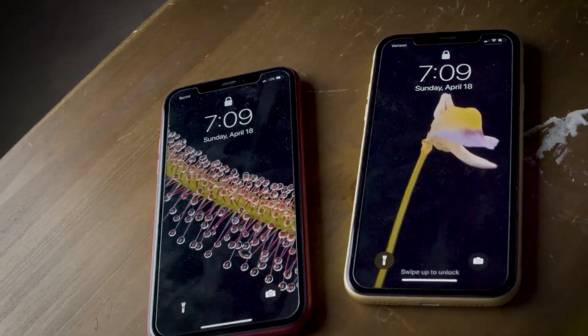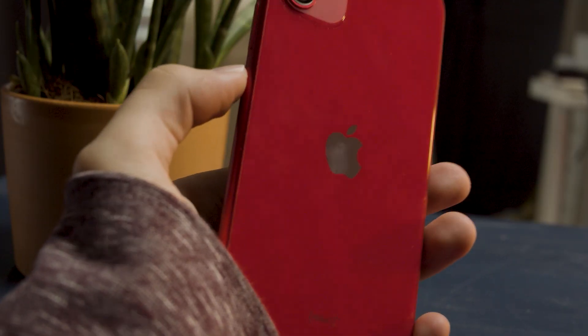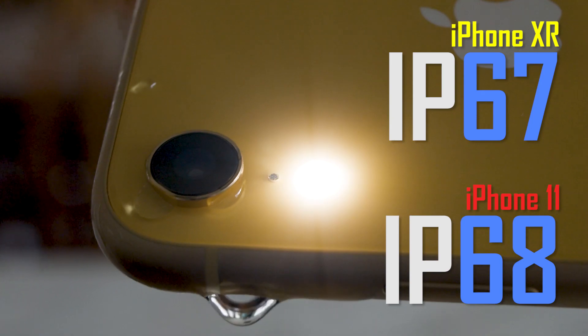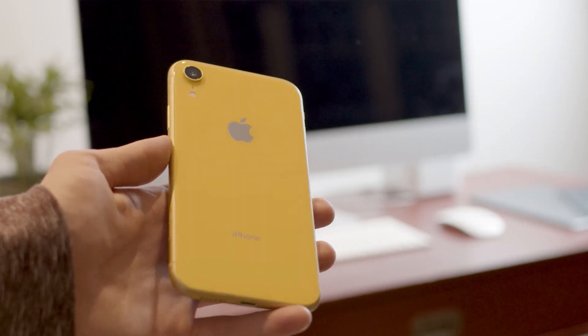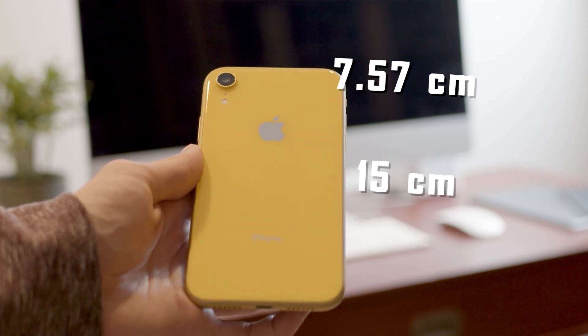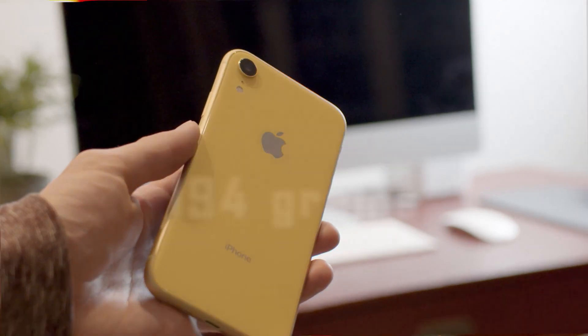Unfortunately the build is more attractive than practical. The phones are slippery in the hand and very delicate — I would avoid dropping these at all costs. They do however sport an impressive waterproof rating. The phones are exactly the same size and weight, being 7.5 centimeters wide and 15 centimeters tall, weighing 194 grams and less than a centimeter thick.